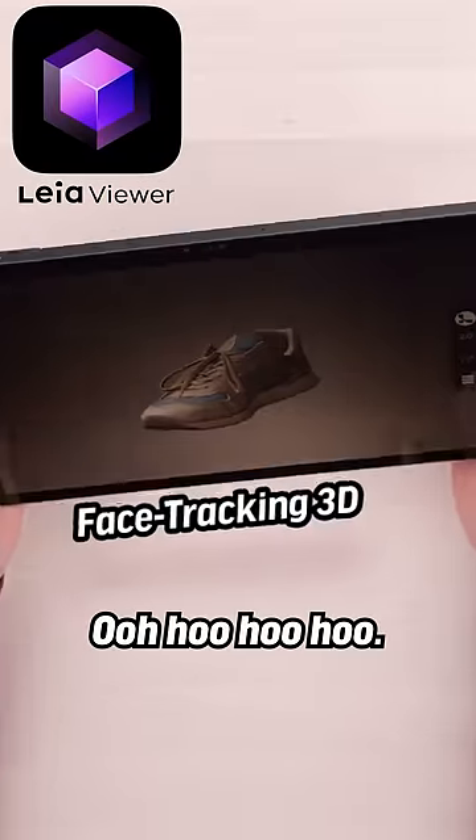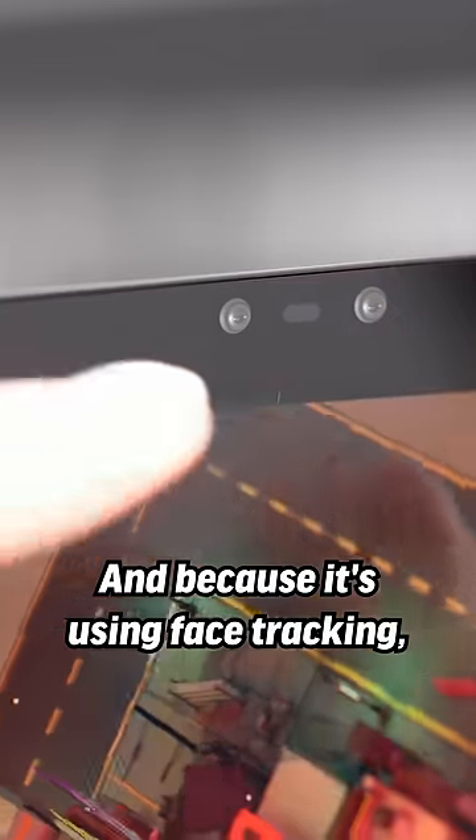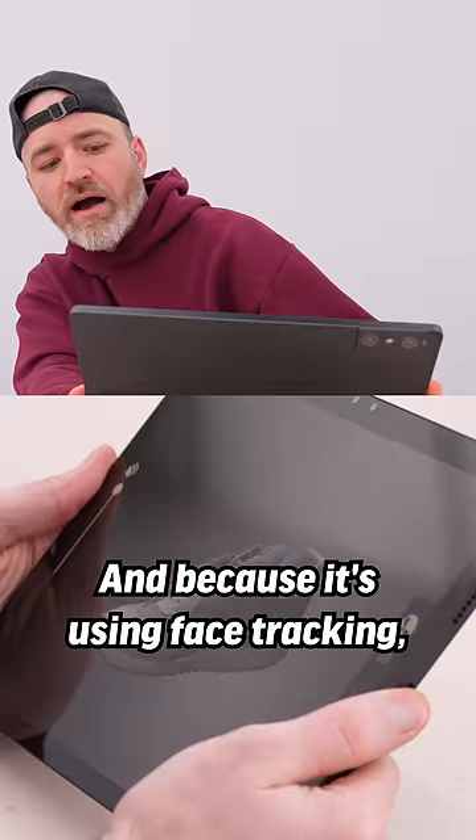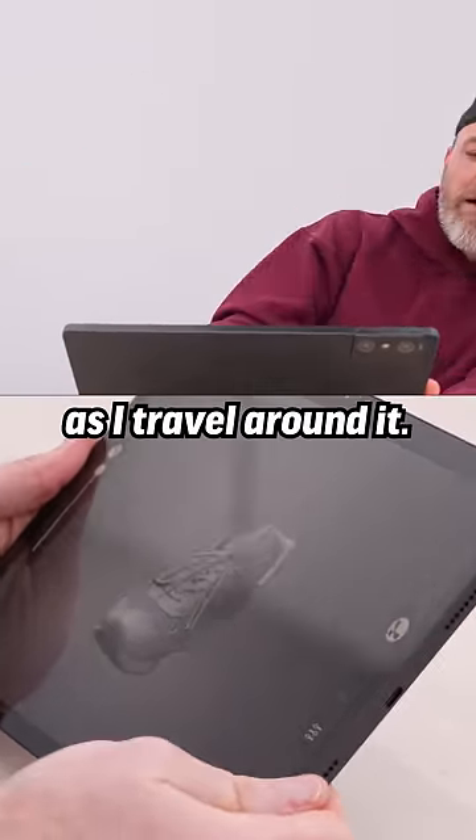They have a New Balance sneaker on display. And because it's using face tracking, my view of the object changes as I travel around it.